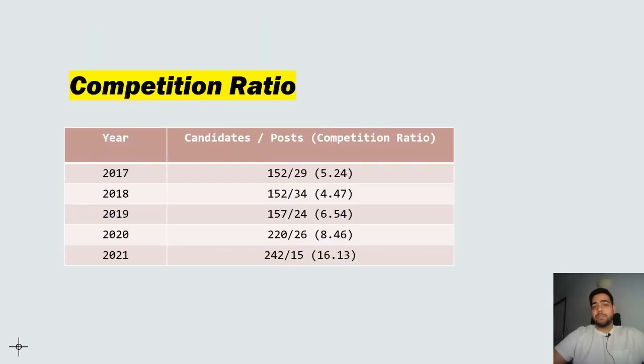The competition ratios are as follows. In 2017 there were 152 applicants for 29 posts, giving a competition ratio of 5.24. This drastically increased to 16.13 in 2021, where 242 applicants applied for just 15 posts. It is a highly competitive surgical specialty and you have to be extremely good to get in. Successful applicants typically have BScs, MScs, or PhDs in neurosciences, significant academic backgrounds, national awards in medicine, or a combination of these achievements.